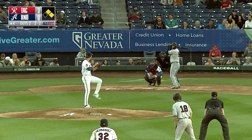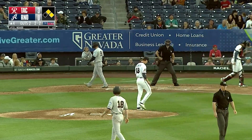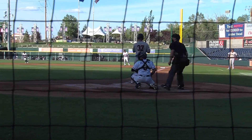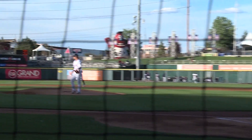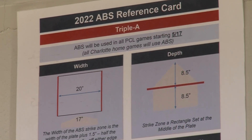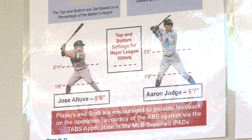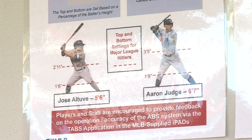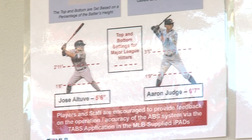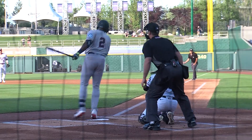The automated balls and strikes technology was first tested in an independent ball league in 2019, then in some lower levels of minor league baseball last season, before making its way to AAA ball this year. A batter's strike zone is based on their height and stance. Players are listed by height, and it's percentages of their height — 27% of their height is the low barrier of the strike zone, and 52.5% is the high barrier. That's automatically inputted into the computer for every batter. The width of the plate doesn't change from batter to batter.